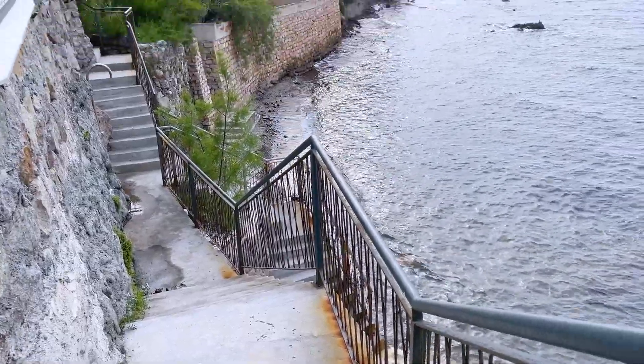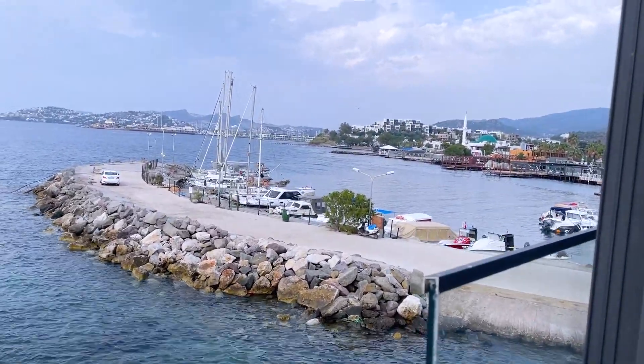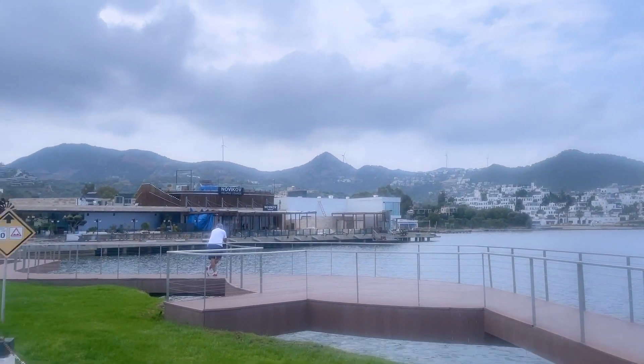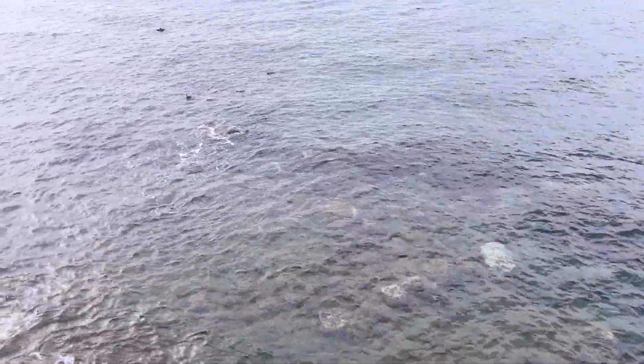Hi everyone, welcome back to my channel, welcome to Bodrum! I'm going to be filming a travel vlog for you. We have been here for a couple of days already but it is so beautiful — this is the view from our Airbnb. It is literally right by the water and absolutely gorgeous. This is our own private beach, and we are staying near the Yalakavak Marina, which is just about a 10-minute walk. Look at that gorgeous water.